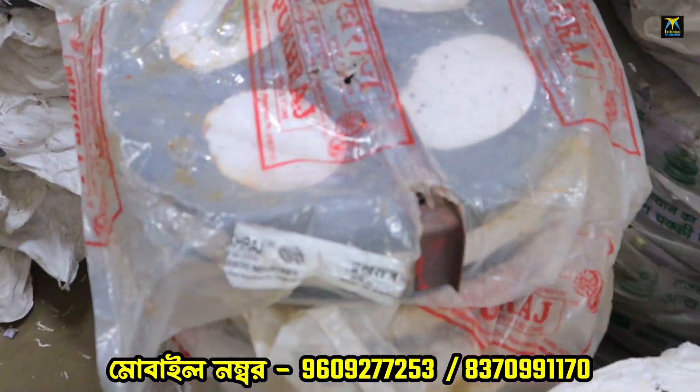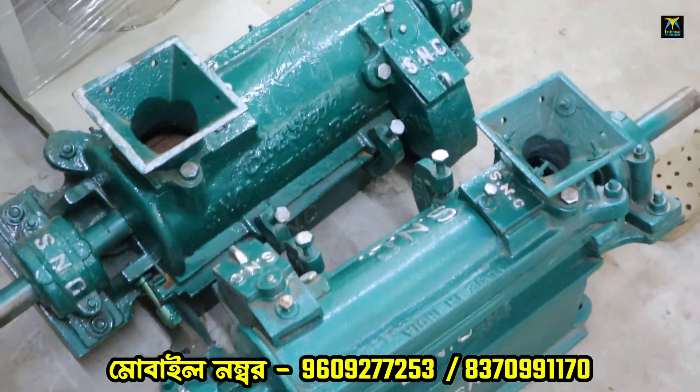Here we have this. This one has 8 works, and this one has 2 works.